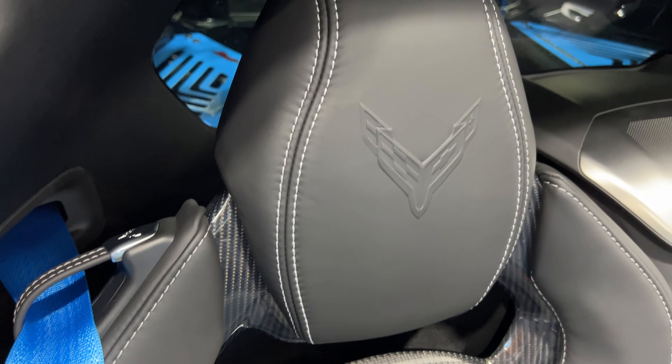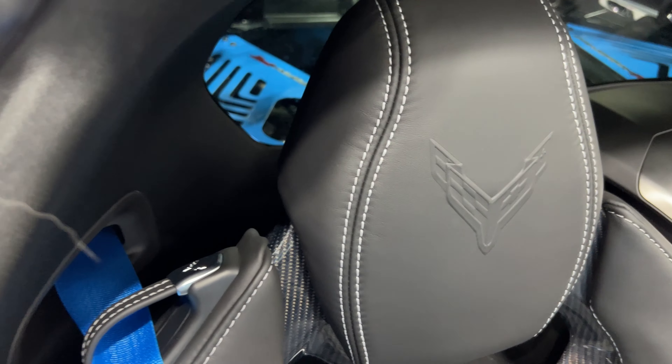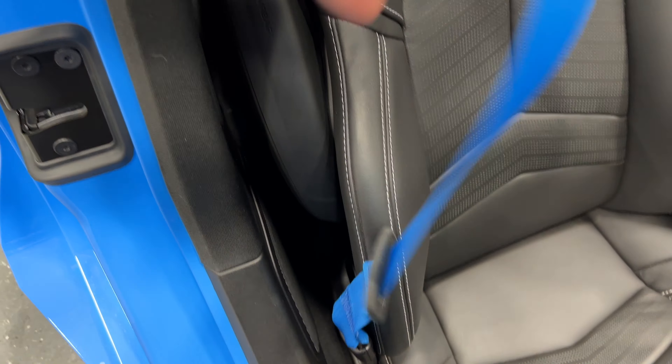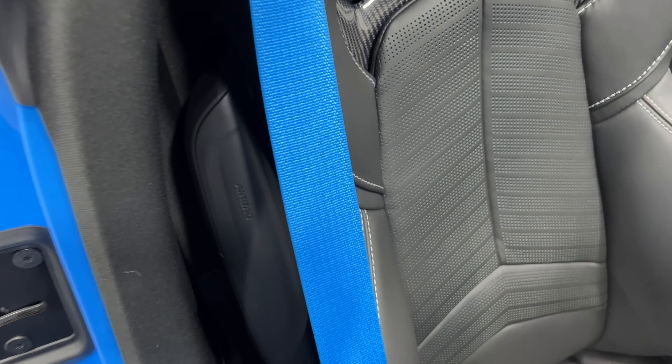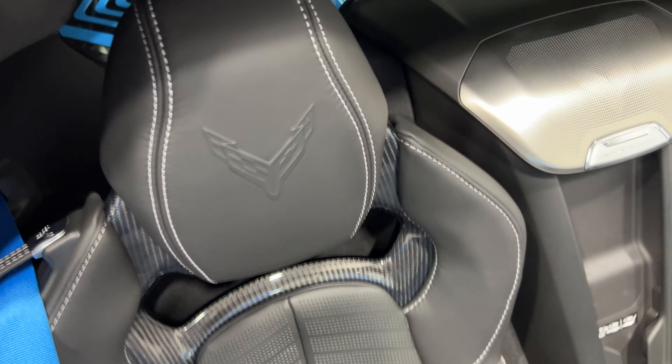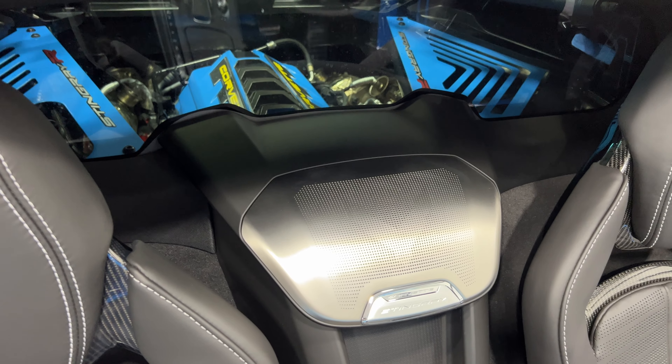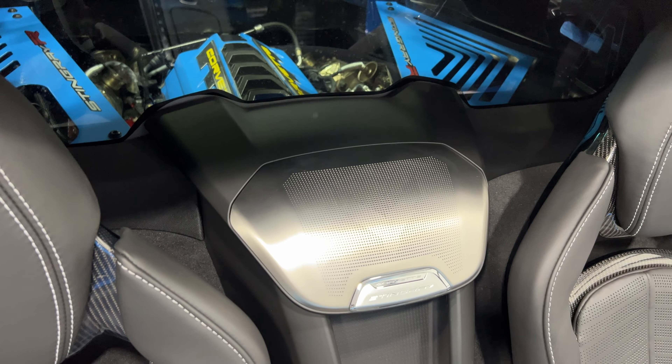It has the carbon fiber shell with the Corvette embossed logo. Look at these bright blue seat belts — they look really cool, especially against a blue shirt. Here's your engine bay view through the rear glass, and those brake covers really stand out.